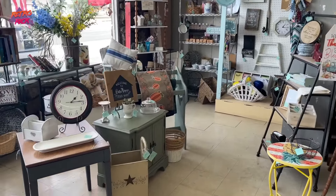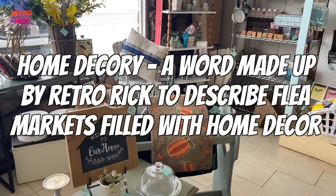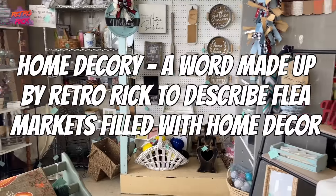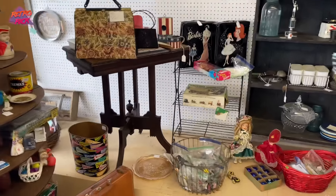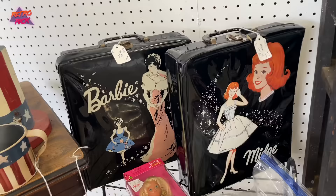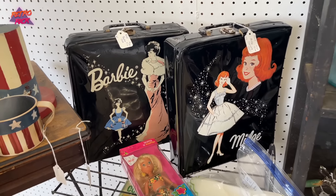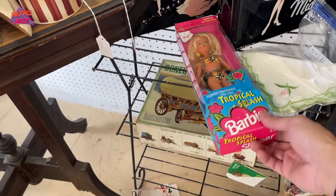So far this flea market is extremely home decor. I keep saying home decor — I think I've made that term up at this point. You never know, man. Here is some old Barbie carrying cases, kind of like my TMNT one. Here's Tropical Splash Barbie — 'doll smells like a tropical flower and comes with fragrance for you, dolls sold separately.' She's got a great tan. It's gotta be 90s — 94.